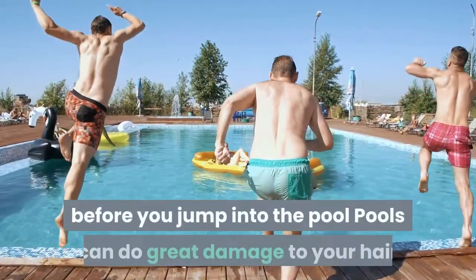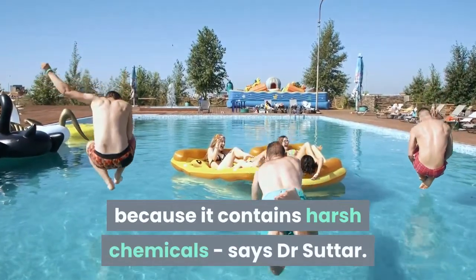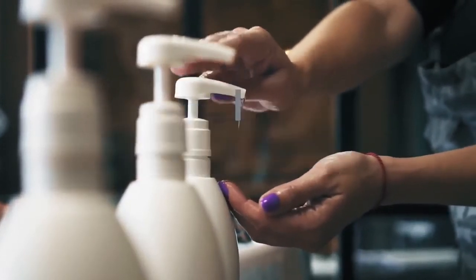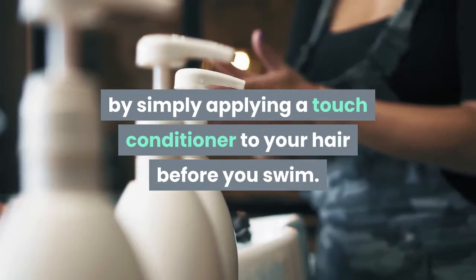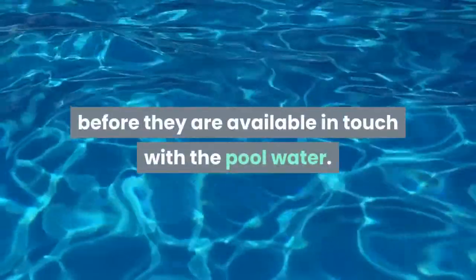Tip 12: Use protection before you jump into the pool. Pools can do great damage to your hair because they contain harsh chemicals, says Dr. Sutter. Prevent your hair from pool damage by simply applying a little conditioner to your hair before you swim. This beauty tip for hair will protect your hair before it comes in contact with pool water.